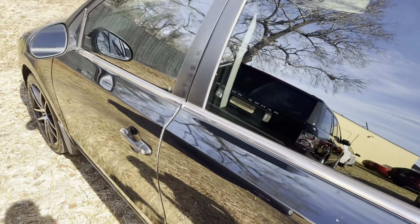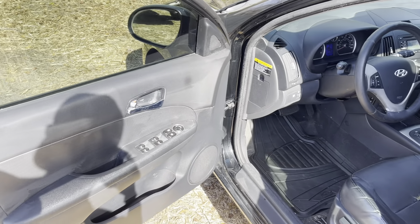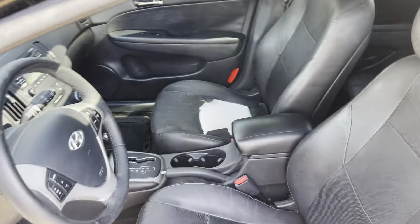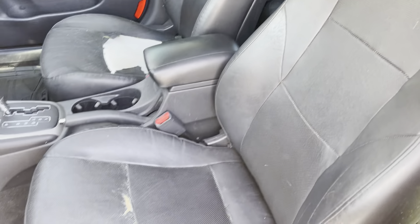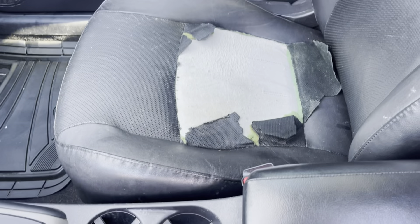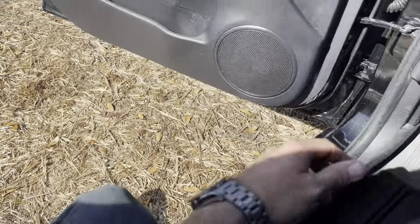This one does have leather interior, or some type of vinyl that looks like leather that Hyundai offered back then. It does have a few rips in the seats. When you're going back in a car that's 10, 15 years old — especially an inexpensive car like this Hyundai — this is kind of what the leather or vinyl does, because it's not really real leather.